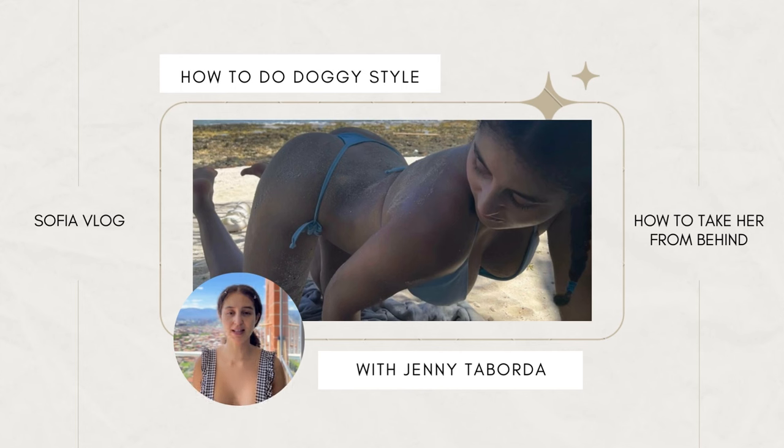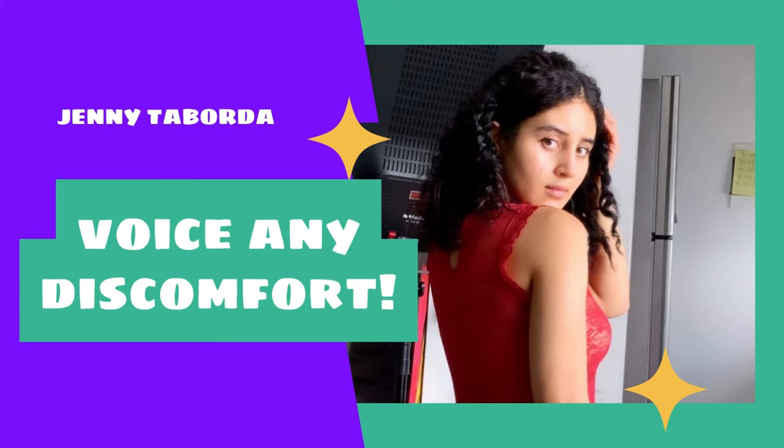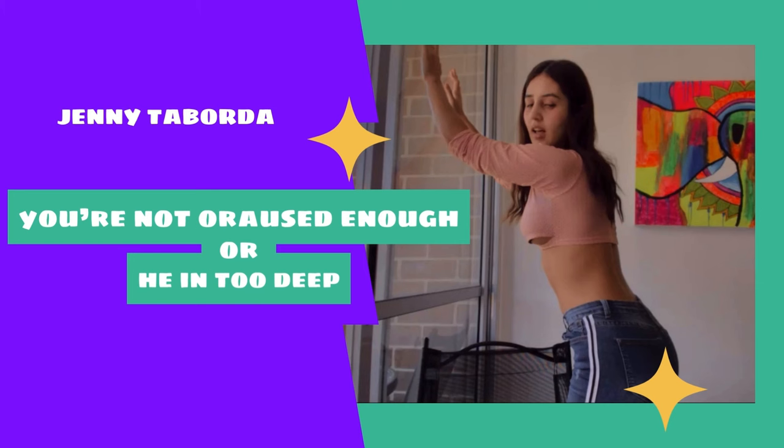Ladies, it's really important that you voice any discomfort or pain that you experience during sex. When your man is taking you from behind in doggy style, he may be hitting your cervix. This can be painful at times, which means that you're not aroused enough or that he's getting in too deep. So make sure to let him know how you're feeling instead of putting up with the pain.